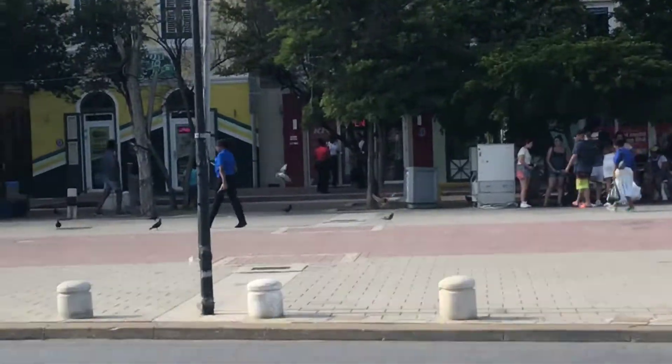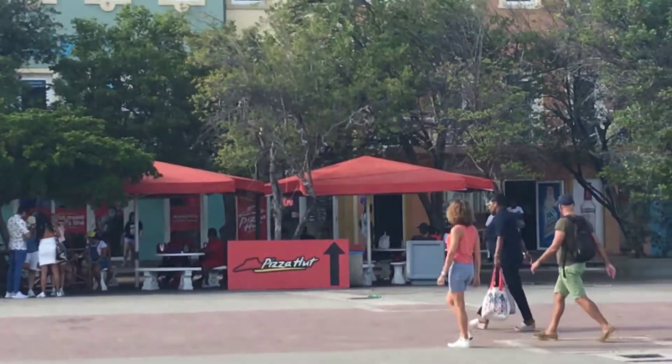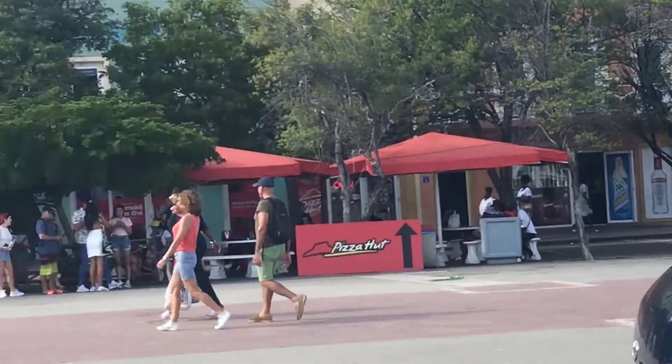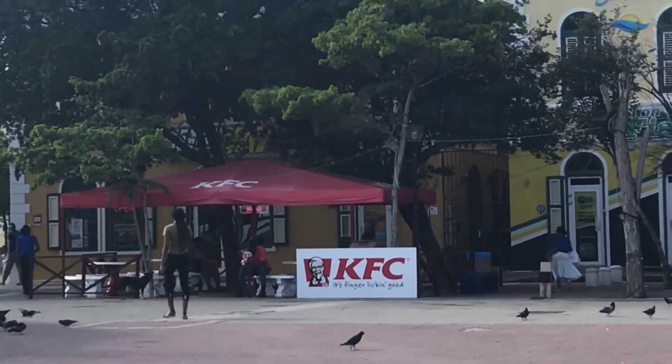Let me go out here and see if you can see this. We're across the street, but here is a sign that says Pizza Hut — they have tents outside. And then there's one over here that says KFC, Kentucky Fried Chicken. So this is Curaçao.